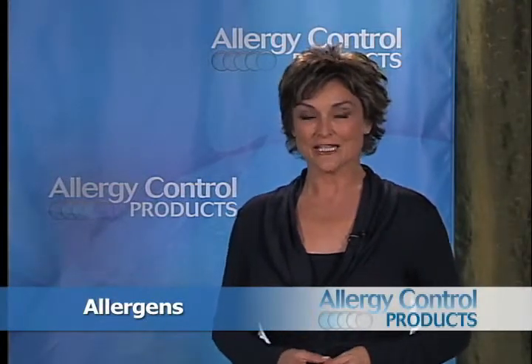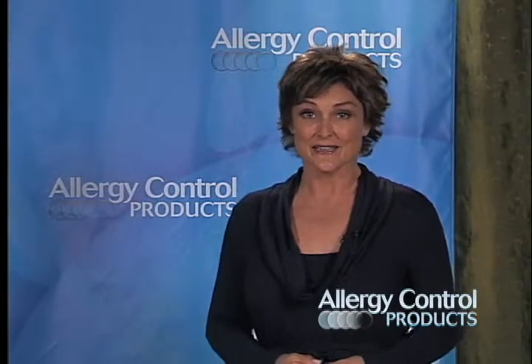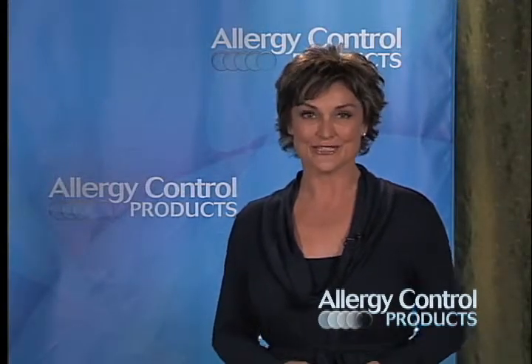Allergens. People with allergies react to substances called allergens. Allergens are harmless to most people, but when you have allergies, your body finds these substances dangerous and reacts by producing antibodies to protect against them. People vary in their degree of sensitivity to allergens, the types of symptoms they experience, and the severity of their allergic reactions. In all cases, reducing allergens in your home environment is a great step for finding relief.